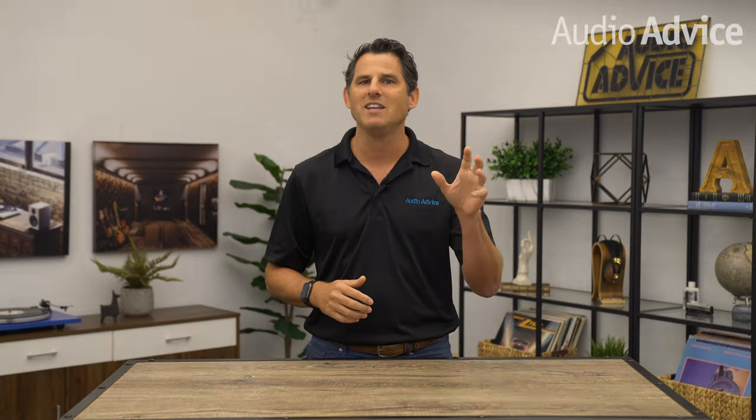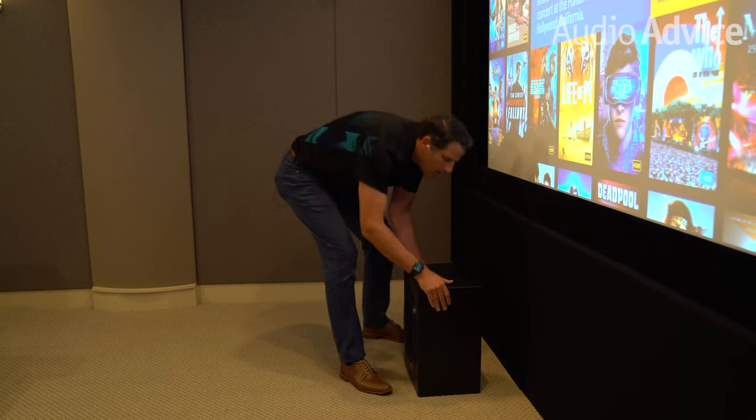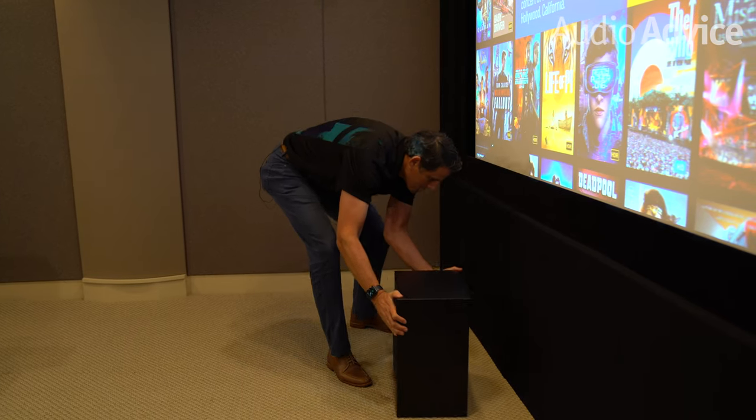If you have not watched my video on subwoofer placement, please do so before proceeding with the next step. You'll want to first place your subwoofer or subwoofers in the best spots possible in the room, and then move on to sub EQ calibration, which I'm going to cover next. If you are lucky enough to have a subwoofer with auto calibration, it is now the time to do that step. If not, you will just skip to the next step.